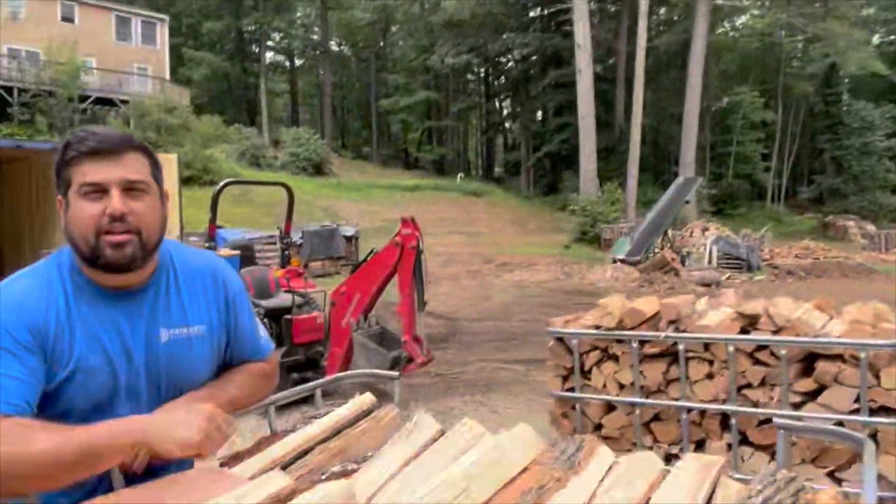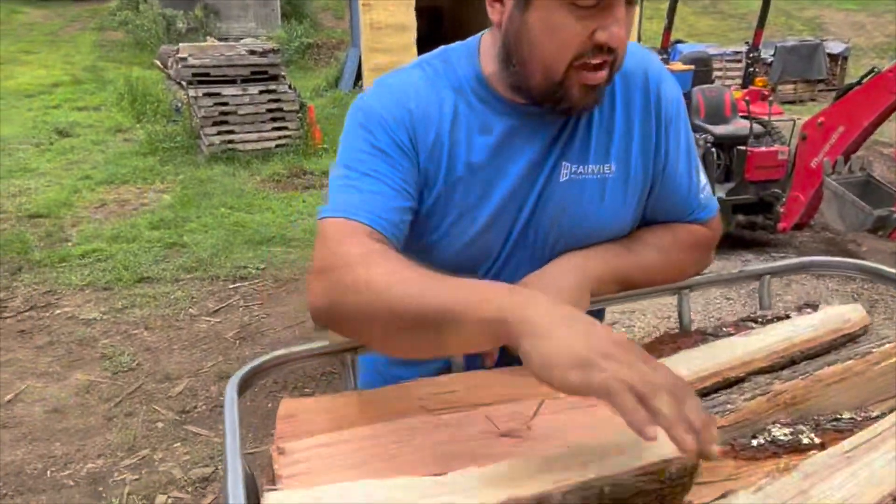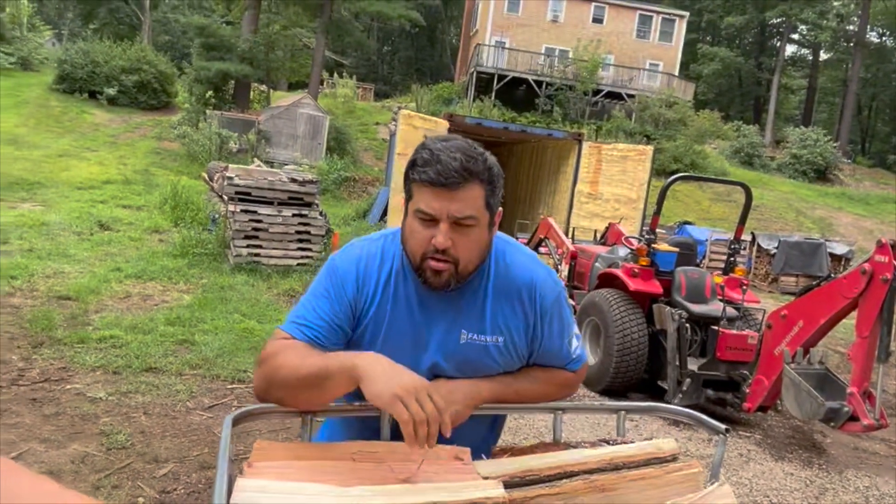We're with Nick Regan of Regan Earthworks and he's talking about his firewood operation here. You can see he's got beautiful cherry, some ash — a lot of cherry actually. So tell us a little bit about what you're doing here.